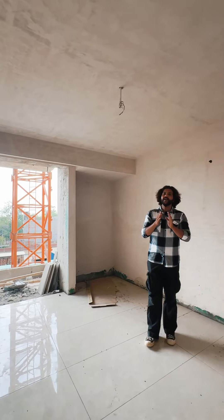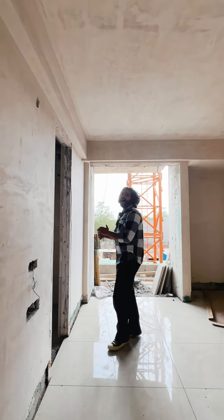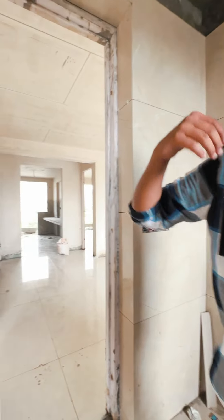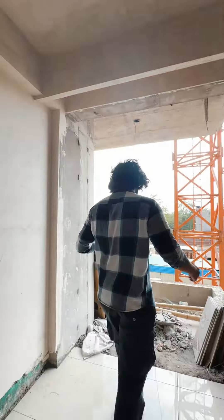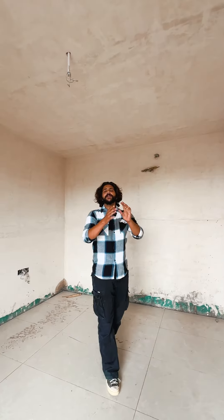You also get branded fittings. Now this is our third bedroom, also master bedroom size, with an attached common washroom. You get access to your drawing and dining area, and an attached balcony which is also connected to your drawing and dining area.